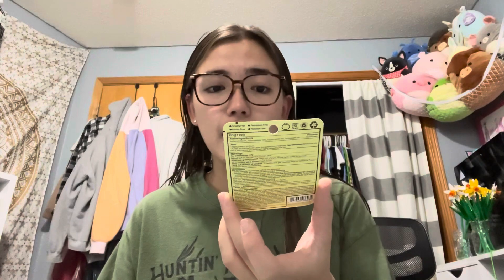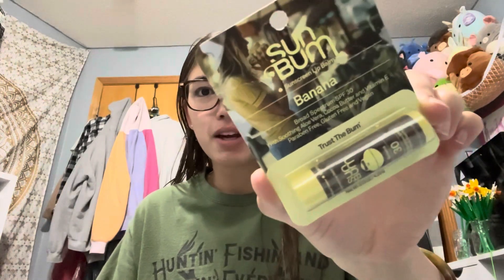I have a few things that are not try-on products because they're like chapstick. I got this Sun Bum in the flavor banana — it has SPF 30 and I'm super excited to use this because I use their sunblock, so hopefully it's just as good.